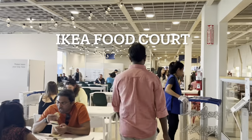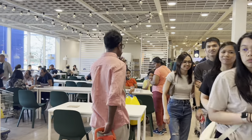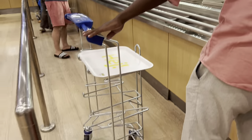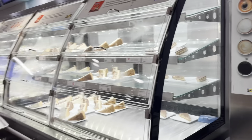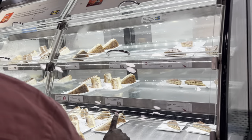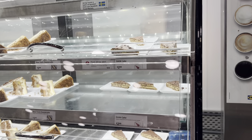We're here at the IKEA restaurant. We came to IKEA but thought we'd eat first and then start shopping. You get a tray and then place it on a stand to eat. Let me show you — this is primarily the dessert section. We have the cakes...